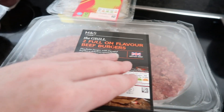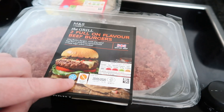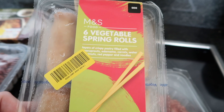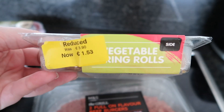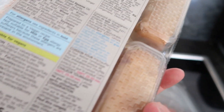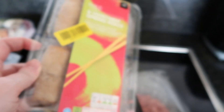Next up we got two full-on flavour beef burgers — they were 5.80 and now they're 2.09, again suitable for home freezing. And then the last thing from Marks and Spencer's is six vegetable spring rolls — they were 3.90 and now they're 1.53, again suitable for home freezing, and you can cook from frozen as well. So that is everything from Marks and Spencer's.